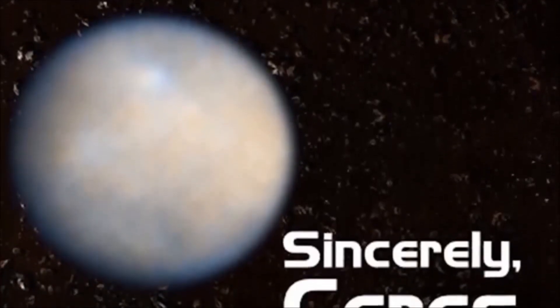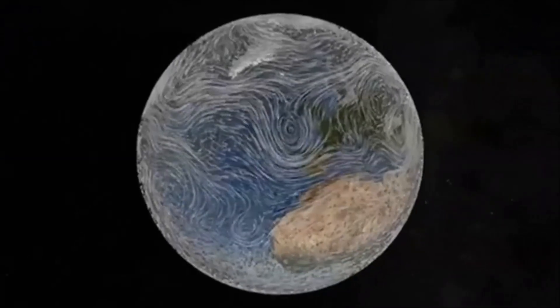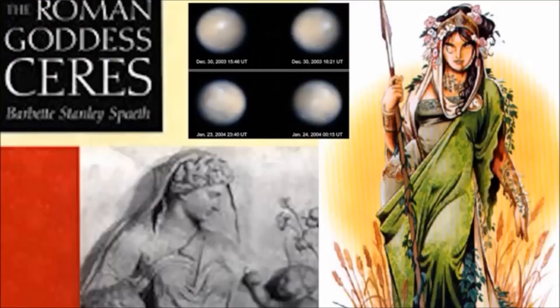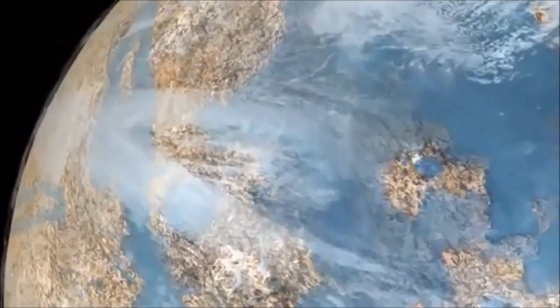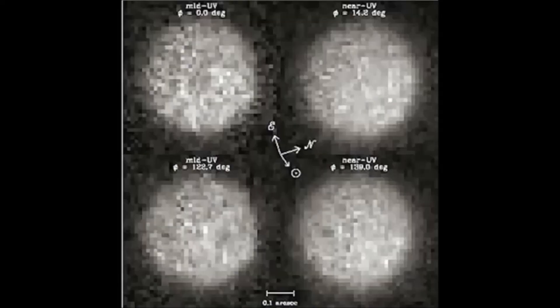The Cererian surface is probably a mixture of water ice — that sounds like life — various hydrated minerals such as carbonates — that sounds like life — and clays — that sounds like life too. Maybe that's why they named her after the goddess of plants, harvest, motherly love, growth, and the environment. Why are they not taking a photograph of it since 2004? Nine years. It might have life. It has a lot of water. And yet no photograph for nine years — that is weird.